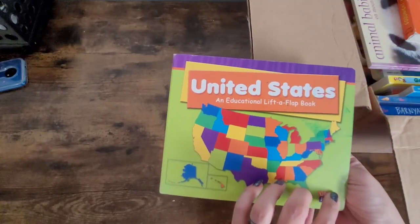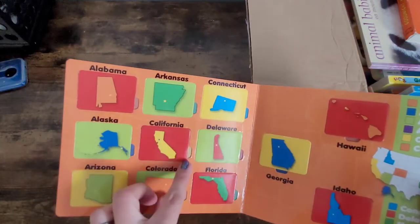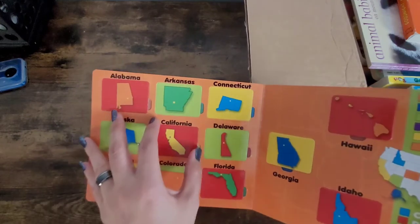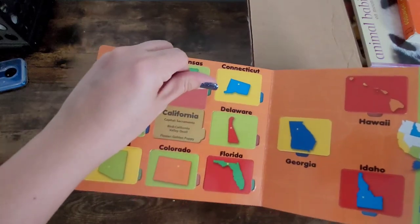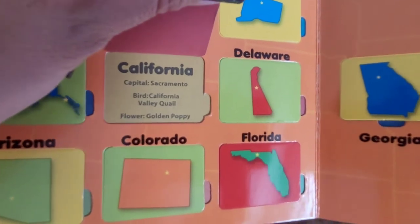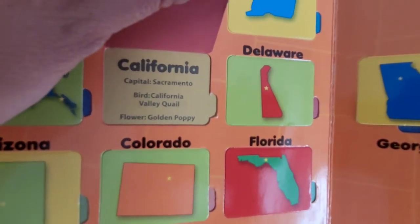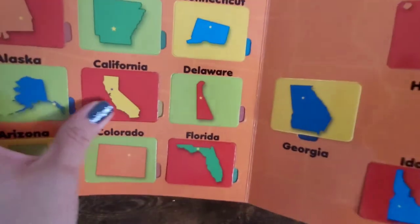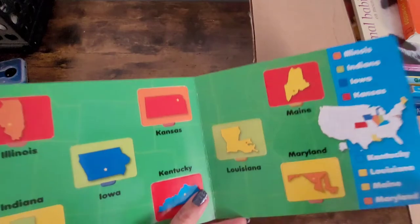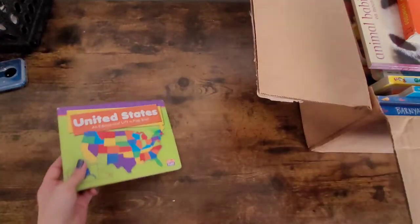This one is the United States, and it's an educational lift-a-flap book. For instance, you can go to California, lift the little flap, and it tells you the capital of California is Sacramento, the bird of California is the California Valley Quail, and the flower is the Golden Poppy. That information is in here for all the states — I thought that one was pretty cool.